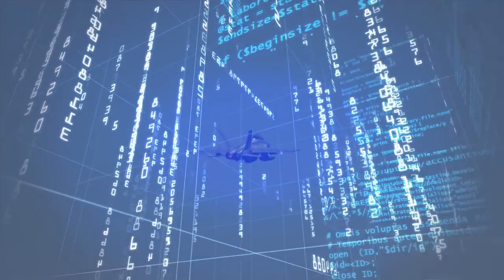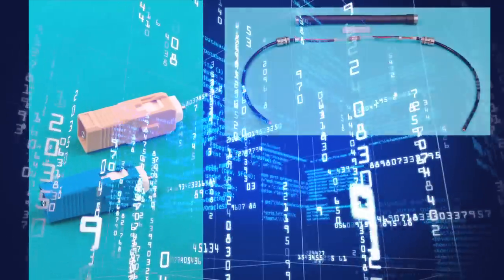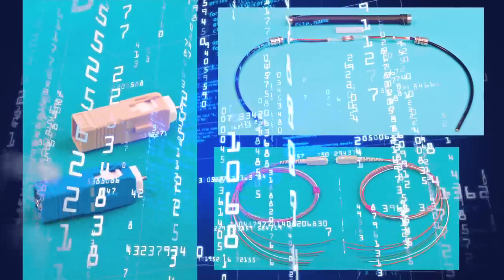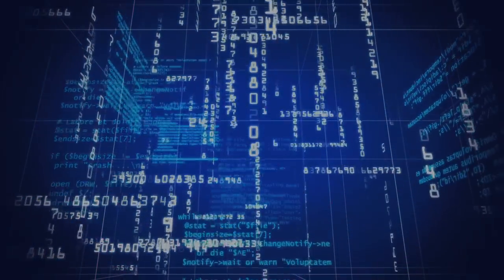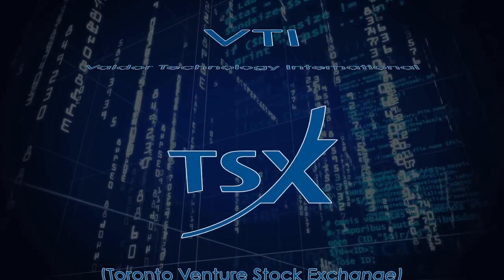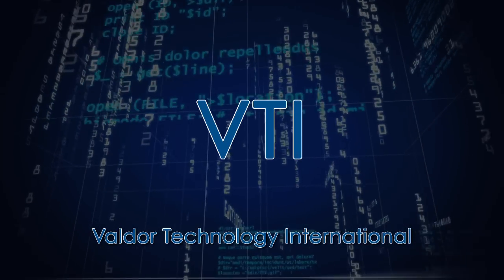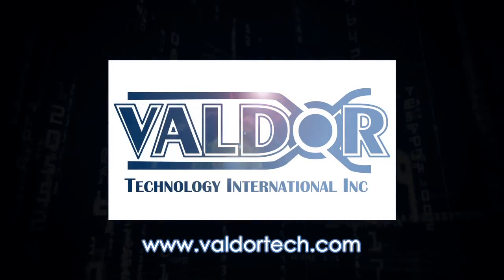Valdor's fiber-optic components represent a new generation for the fiber-optics industry. Their IMT connectors, Omega Enclosure, and Heptoport represent the future for fiber-optics connectivity. Valdor Technology International trades on the Toronto Venture Stock Exchange under the symbol VTI-V. Please visit Valdor's website for more information about the company and its products.